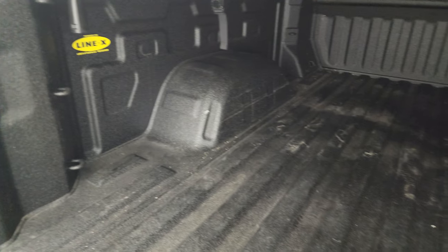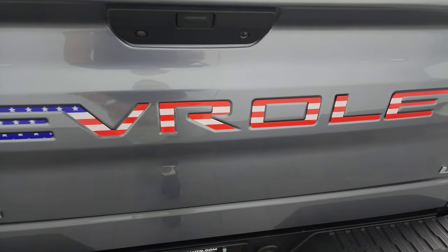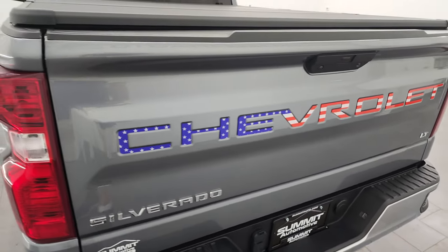That trifold tonneau cover is in nice condition — I didn't see any imperfections on it. This one also comes with a very nice Linex spray-in bed liner, LED bed lights, and the bed itself is in fantastic condition. Linex is probably the best bed liner out there — that's what I have on my truck and I love it. The tailgate is super light and shuts really solidly.